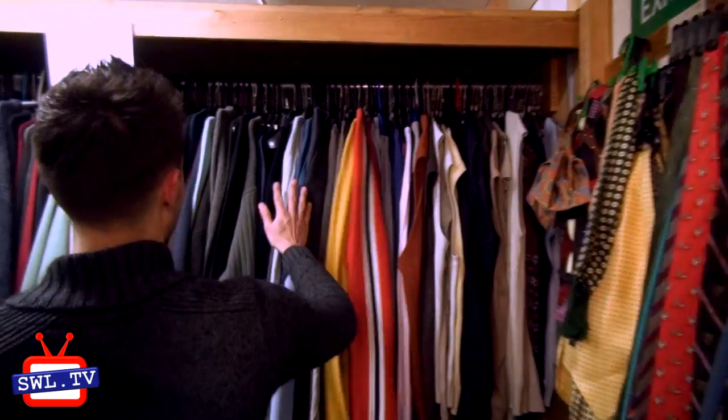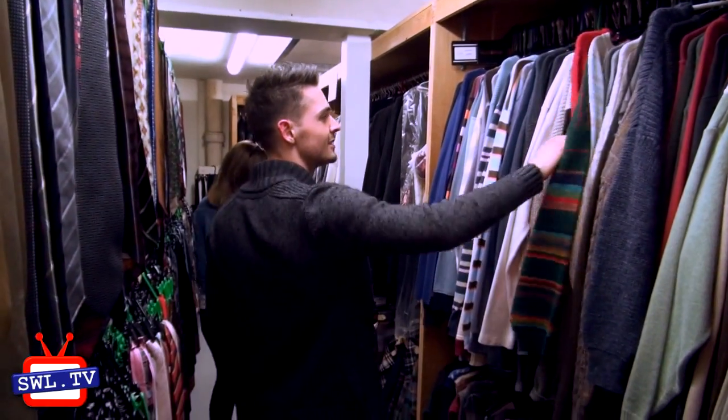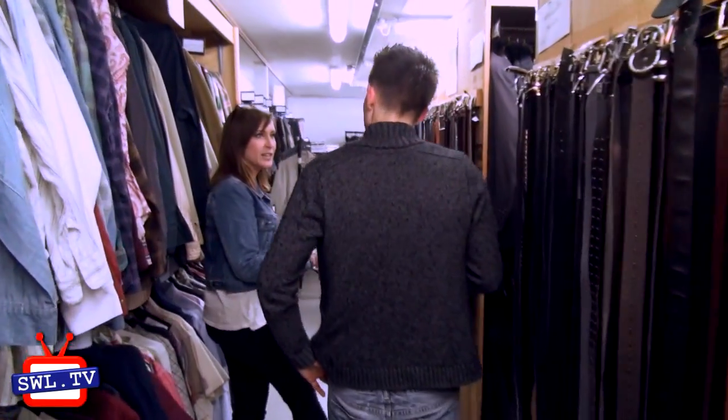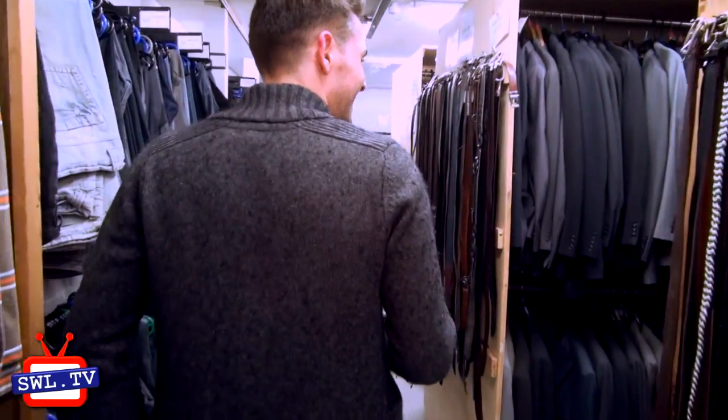This feels like the retro section here. Lots of knitwear — nice Christmas jumpers. We've been doing a lot of shows recently that have a lot of flashbacks to the nineties, so they've been quite good for us. Lots of shell suits and things, exactly.